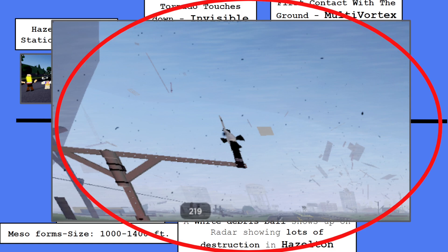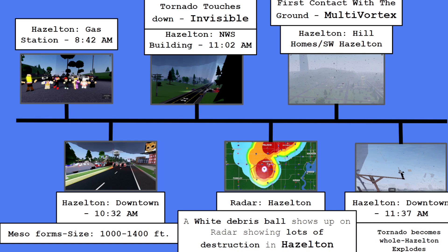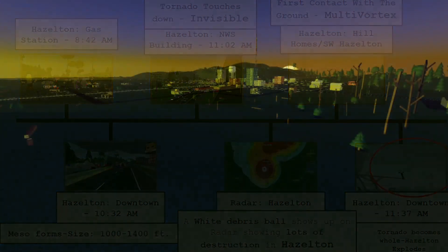You can see that the Hazleton strip exploded, and that's very important. This was taken in Hazleton downtown at 11:37 a.m., and the tornado becomes whole and Hazleton explodes. This is a shot of Hazleton right after the tornado — you can see lots of destruction all around. Skyscrapers reaching high are now cut in half by this tornado, and the Hazleton water tower stands strong. Truly, truly devastating.